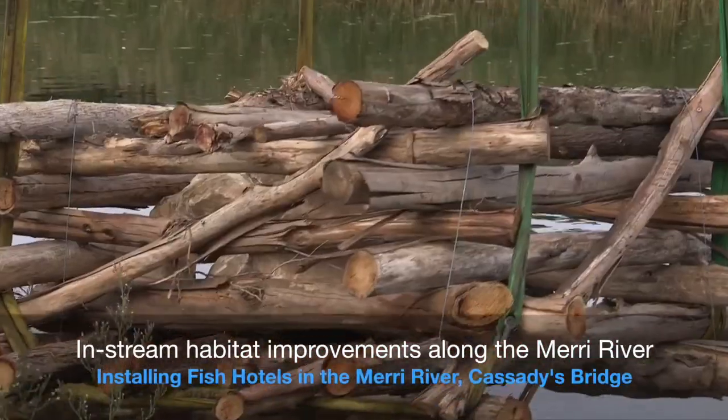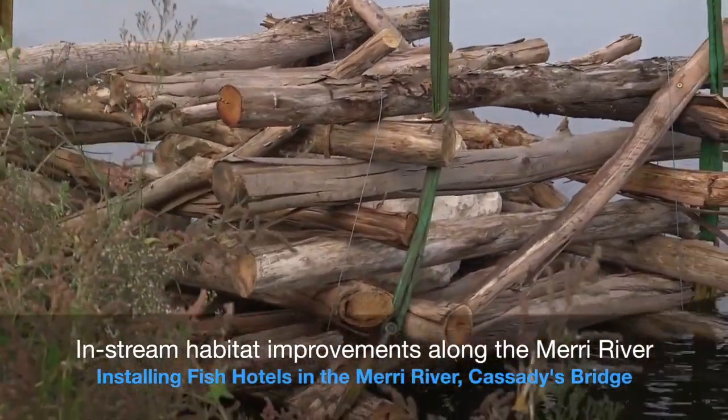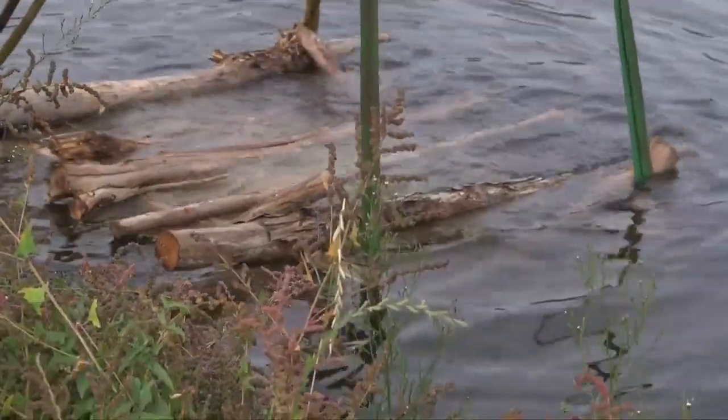It's pretty well proven now that restoring large woody debris or large wood habitat into Australian rivers sees a quite strong response in fish numbers.